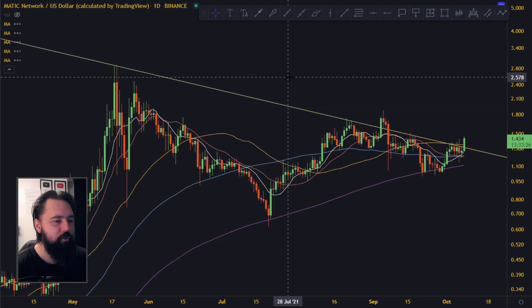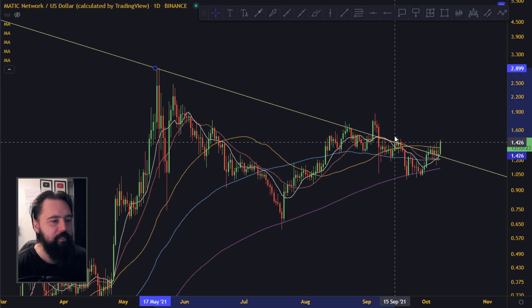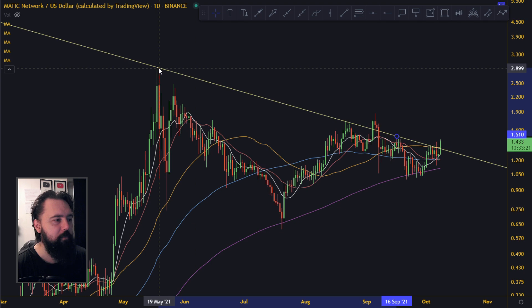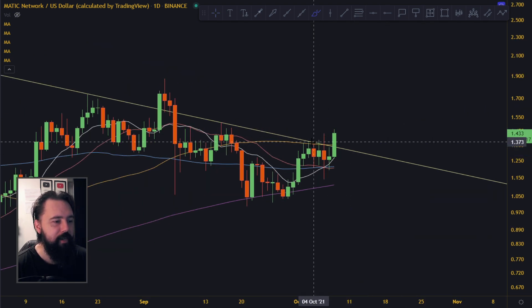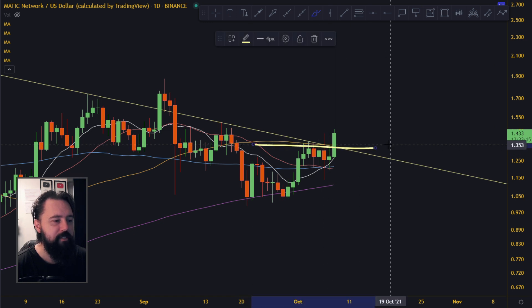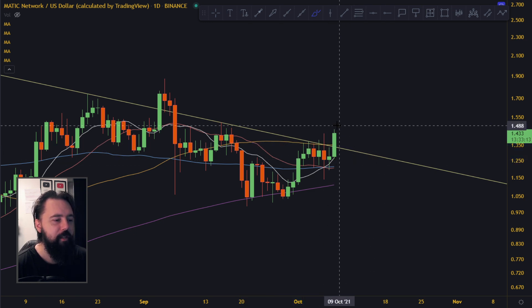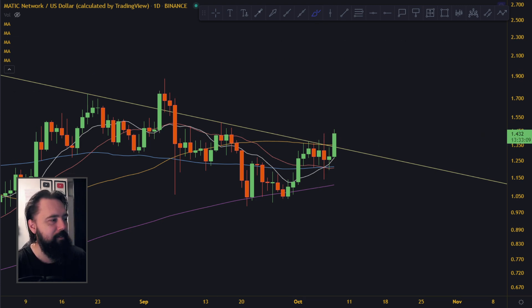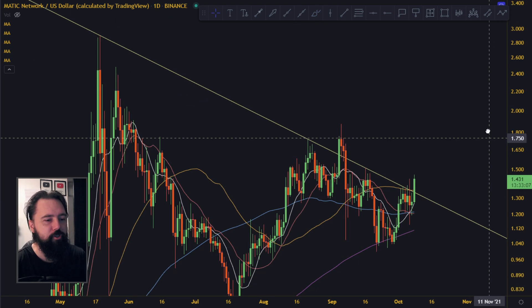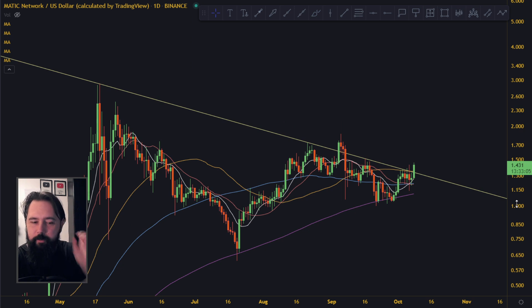If you are on the daily chart looking through that lens, the line should be up here — maybe even all the way down there — and you can see clearly that we are definitely breaking this. This is the 50 moving average, this is the trend line, and this move up here is going to be the start of the alt season for MATIC. MATIC is one of the first to break the trend.